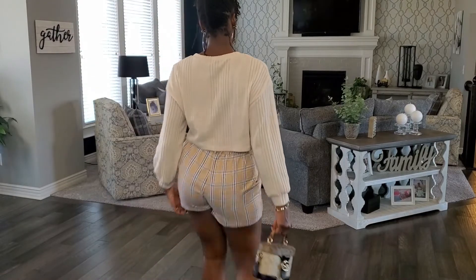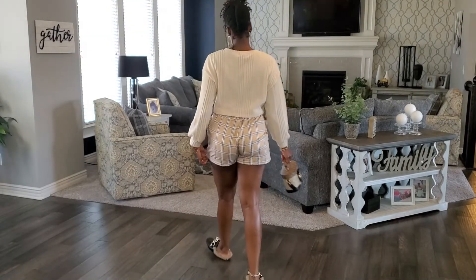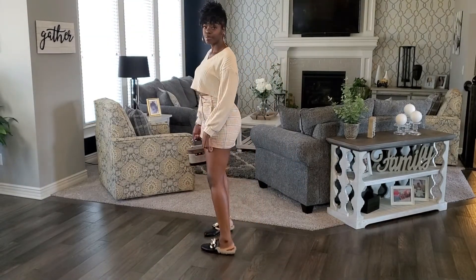Hello you guys, Simply Cece here and welcome back to my channel. Let's jump right into this capsule try-on.